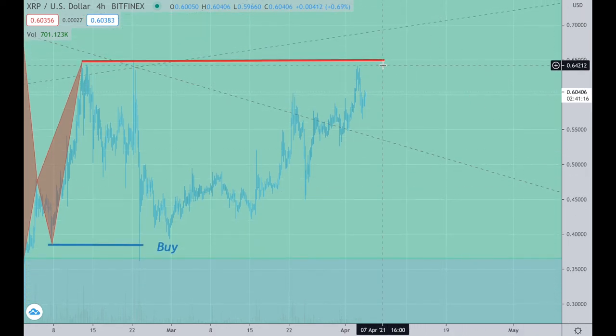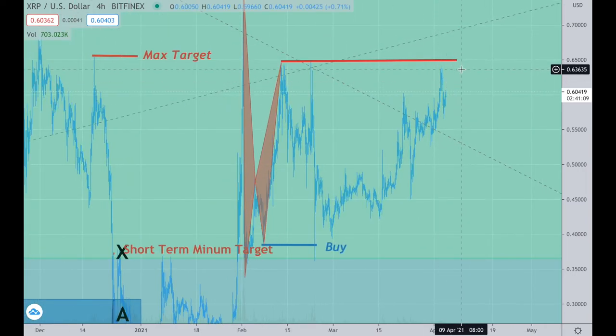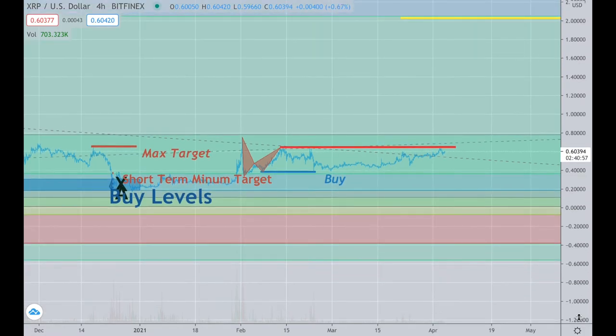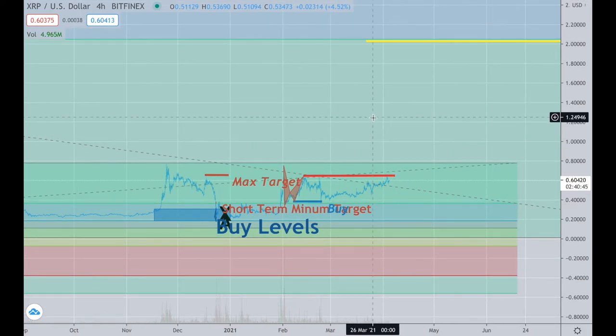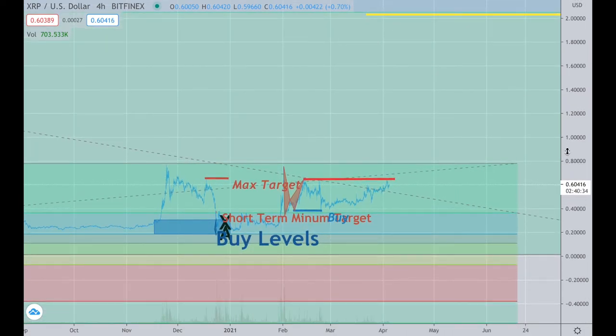Right now XRP has threatened this whole upper 60 level right up here. If you just want to take the short-term target trade, anything above 65 would be a good exit point — but I don't want that. I want bigger money on this, and I want to see numbers all the way past a dollar and all the way up to $2. I think the SEC is screwed and they're going to have to call it at some point. It's like watching a football game where the team is losing really badly but still trying to hold on — that's what the SEC is doing right now. They've totally lost, and that's going to equal XRP exploding to the upside. So that's what I'm holding for, and I'll keep holding.